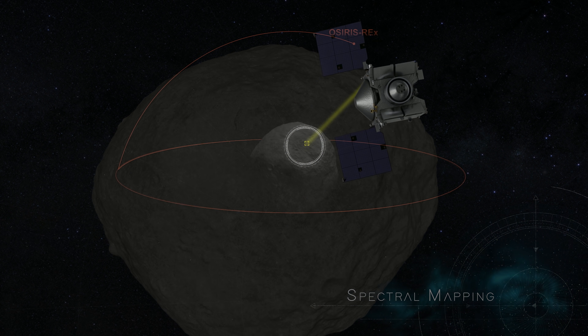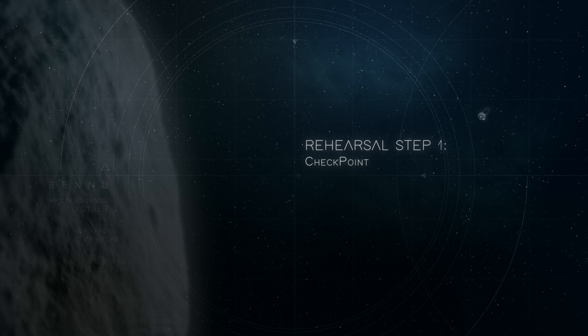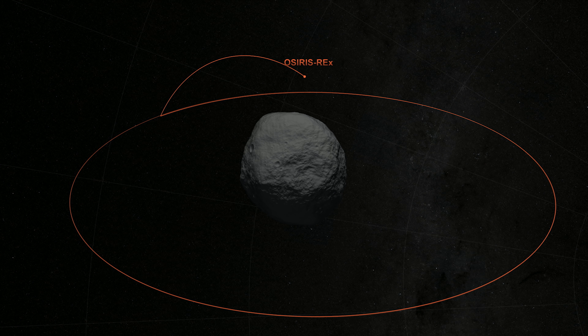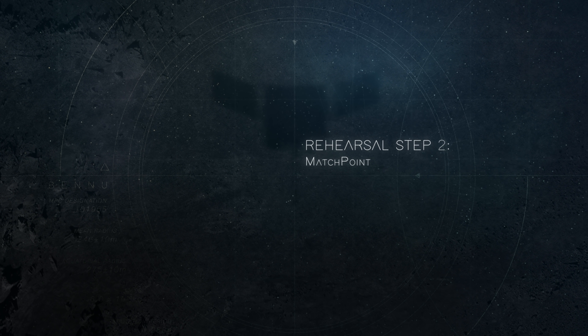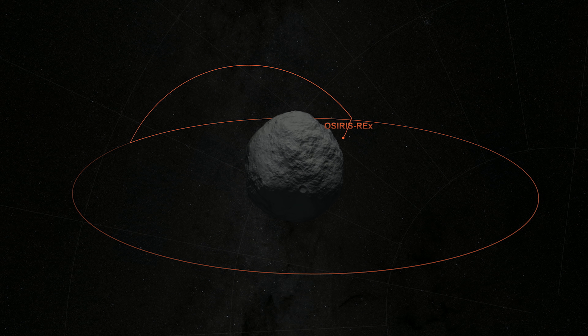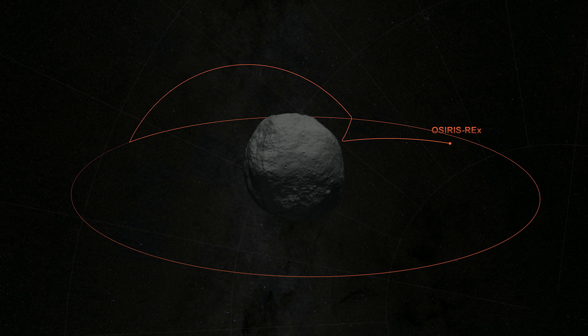This information will help mission planners determine the most valuable site for collecting the sample. Once the final site has been selected, OSIRIS-REx will begin its rehearsal phase. First, it will practice autonomous flight to a predetermined checkpoint, where it will start its descent during sample collection. Next, OSIRIS-REx will practice flying to the match point. The spacecraft will lower to within 30 meters of the surface to match Bennu's speed and rotation, a necessity for safely touching the asteroid.